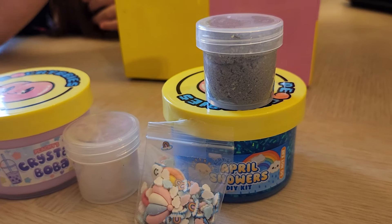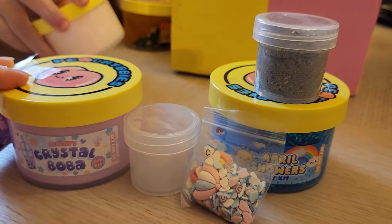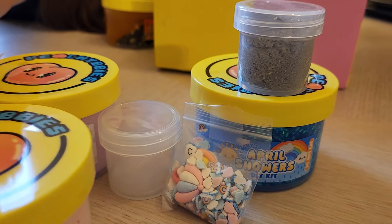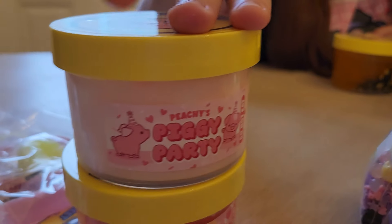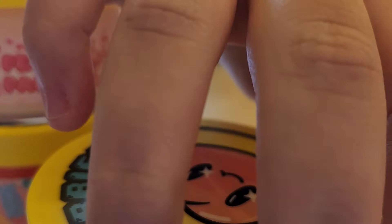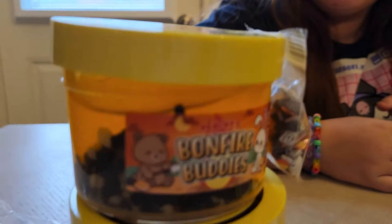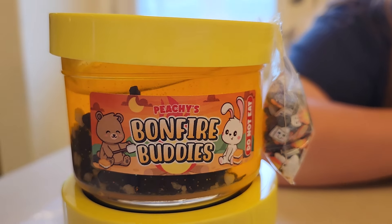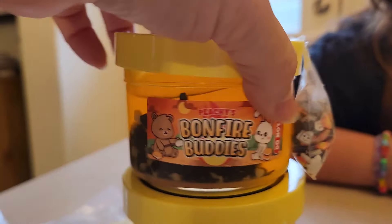When you go to the website to order these, they look really cute and set up, but they don't come to you set up — there's no globe with the stuff inside. They give you the items and you have to make it yourself. Next is Piggy Party — can't wait to see that one — and Bonfire Buddies. Bonfire Buddies looks so cute: it has two buddies camping out with orange slime, marshmallows, and bunnies.